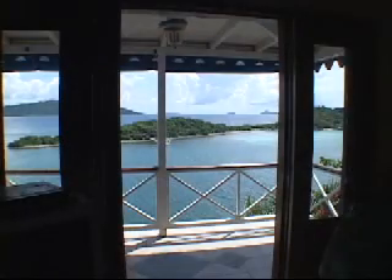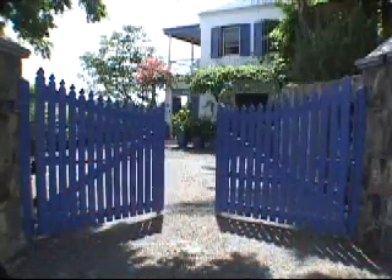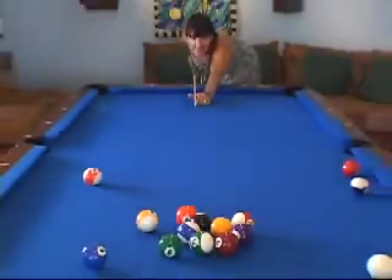Here's the view from a typical bedroom. A gated entrance leads to the guest bedroom building, and there's a game room downstairs featuring a full-sized pool table.